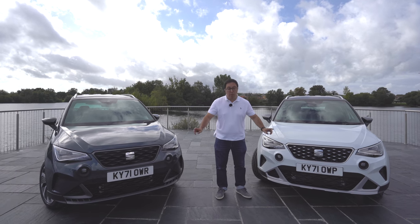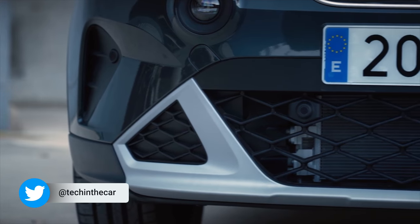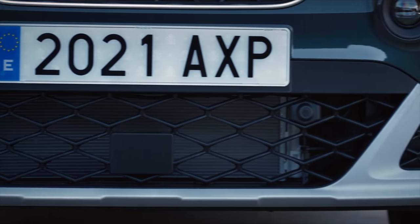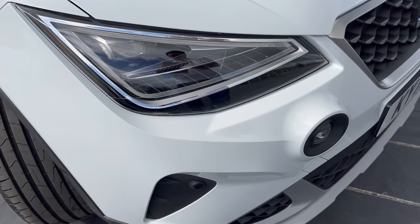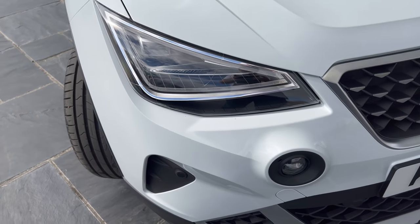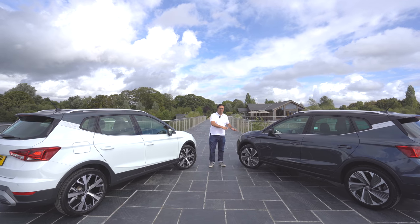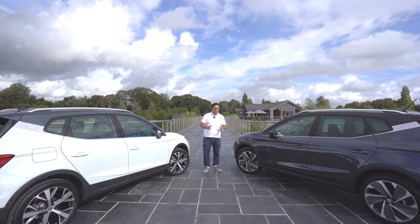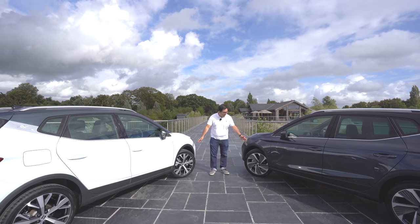Both of these have adaptive cruise control, lane assist, and all the driver assistance features that you could want. There are also new repositioned and redesigned fog lights at the front. As standard the newer Arona comes with 17-inch wheels, but if you go up to the FR Sport or the Experience models then you get 18-inch wheels. These are two of the 18-inch wheel designs.